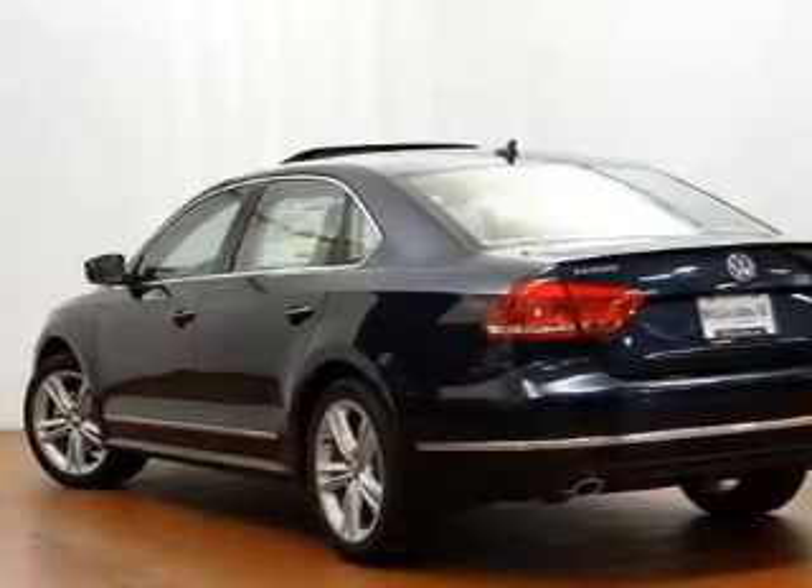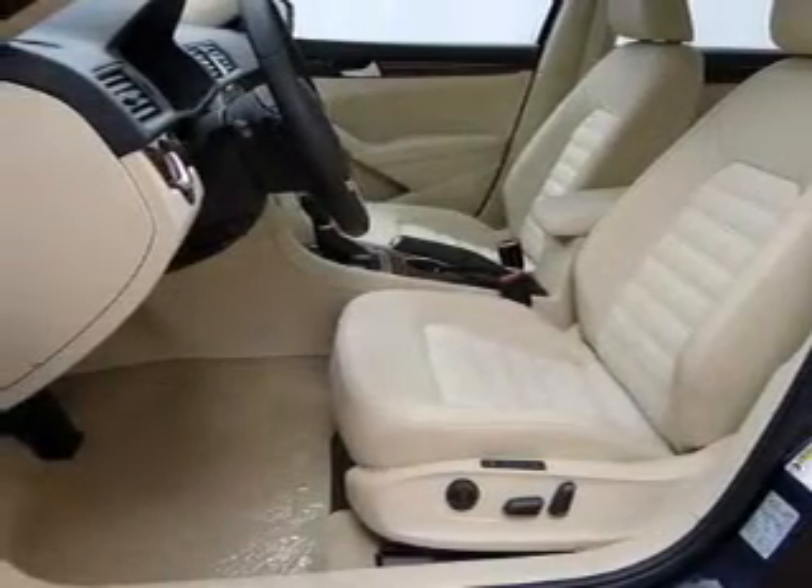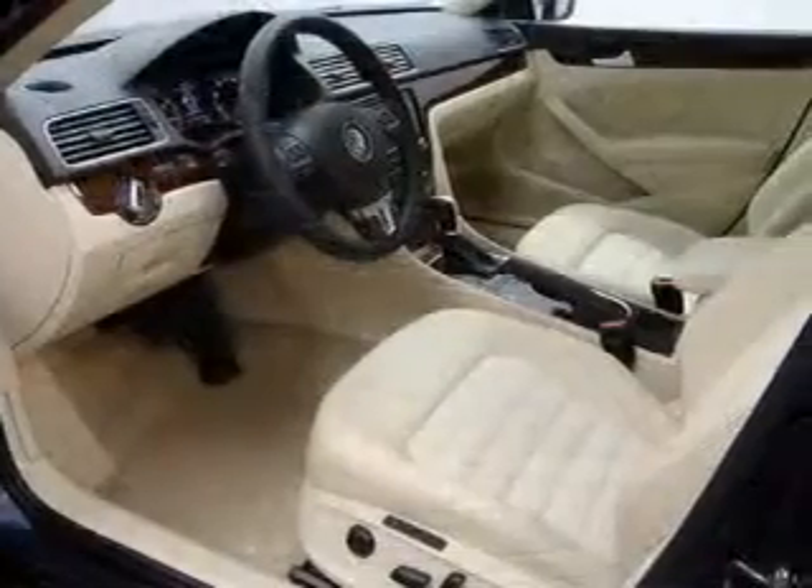Anti-lock brakes help you bring your vehicle to a safe stop. Indulge in the comfort of heated seats, and this car has separate passenger temperature controls.